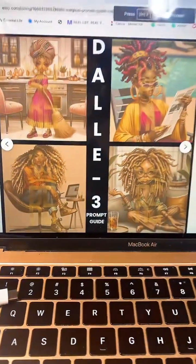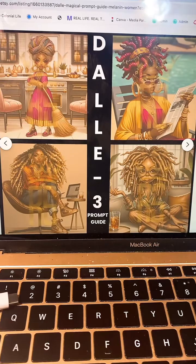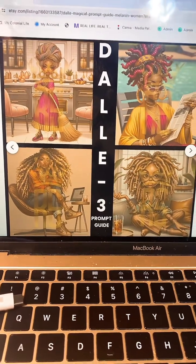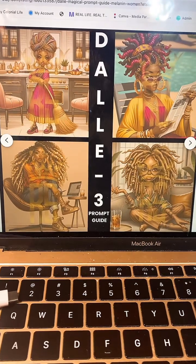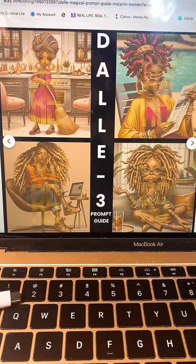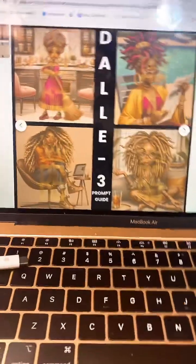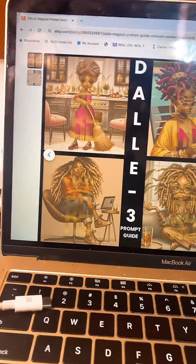Hello everyone. This is Shanika here with Royal Statements. This is a surprise pop-in live video. I will not be on here long because we're right in the middle of doing our bedtime routines, but I just dropped something that I wanted you all to have a look at and let you know what's going on. Thank you for coming in.